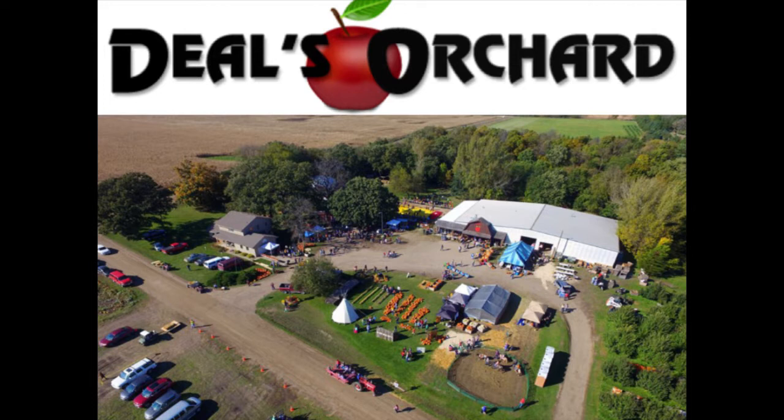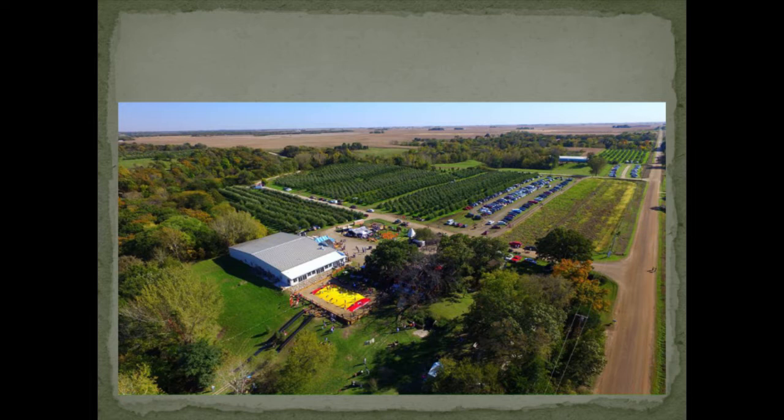The facility is where we sort and pack our apples, cold storage, and recently we built a little seating area for about 60 people and a small kitchen. The house on the left is where I grew up and where my parents still live. If we swing around the other side, you can see some of our orchards — we've got about 45 acres of apple trees.